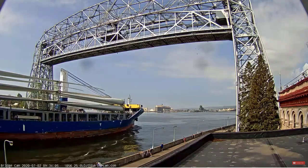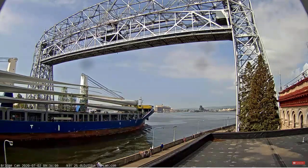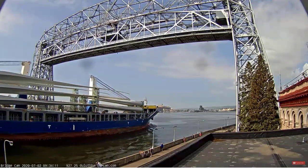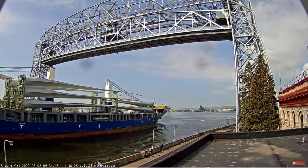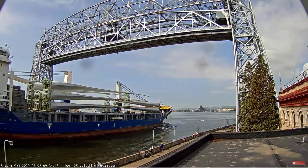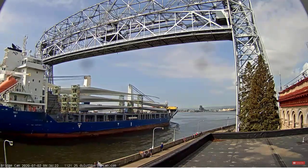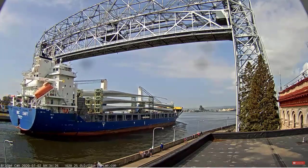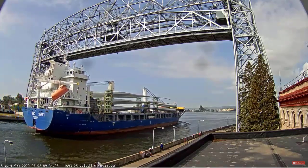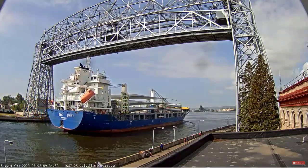That one long and two short whistle exchange that you just heard between the ship and the lift bridge is to the captain's signal. Once again, this is the BBC Swift, built in 2017, measuring 482 feet long. This vessel is here today to deliver wind turbine blades to port terminals that will be used for wind energy projects throughout the Midwest.